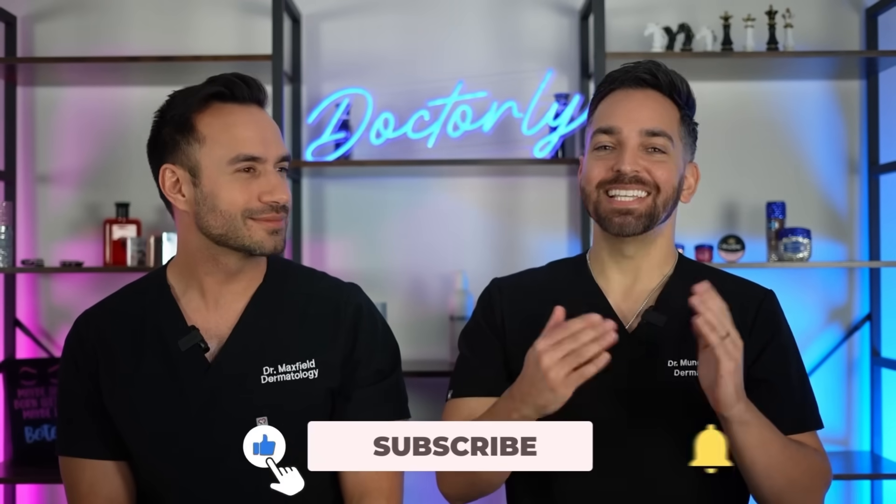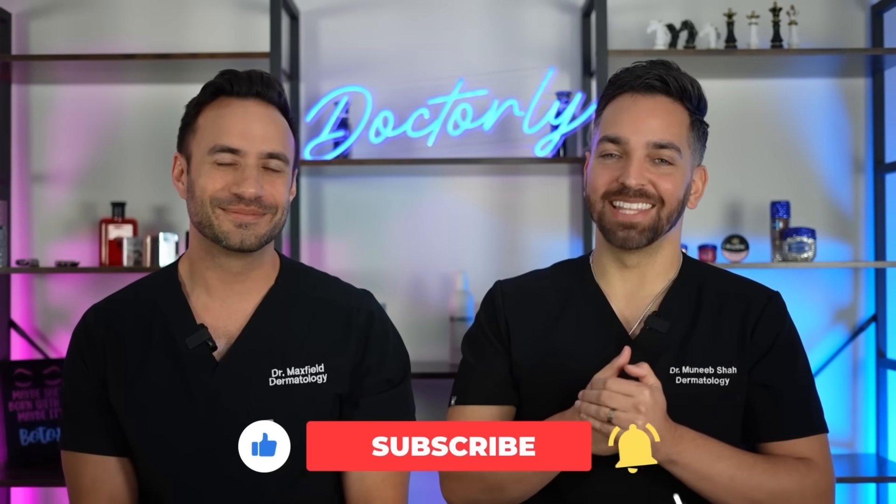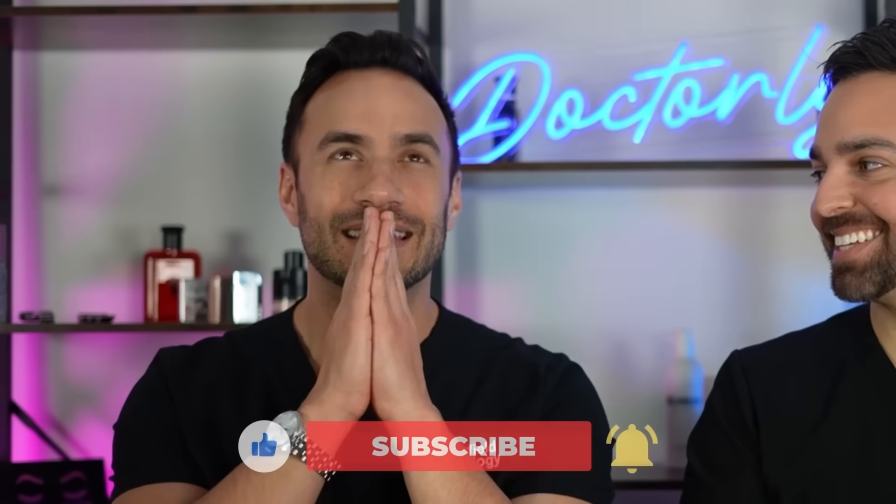That wraps it up. Please like, comment, and subscribe and let us know what you want us to talk about next. This has become a fun series for us. Let us know what hacks you want us to cover next time. See you in the next one.